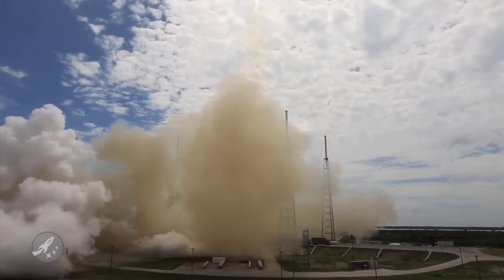Now speaking of SpaceX, Falcon 9 Flight 2 is coming along nicely. On June 27th, 2010, in McGregor, Texas, SpaceX performed a 40-second static firing test of the next nine Merlin engines to be used on the first stage of Falcon 9 Flight 2. Say that three times fast.